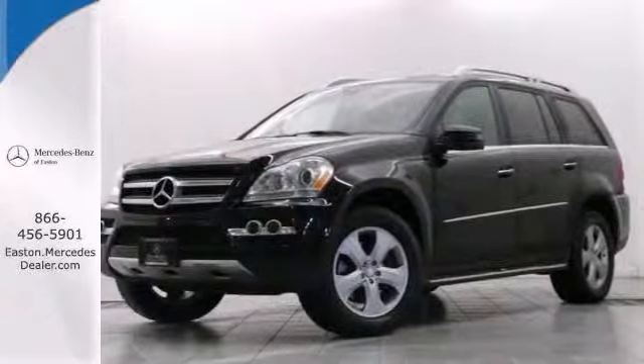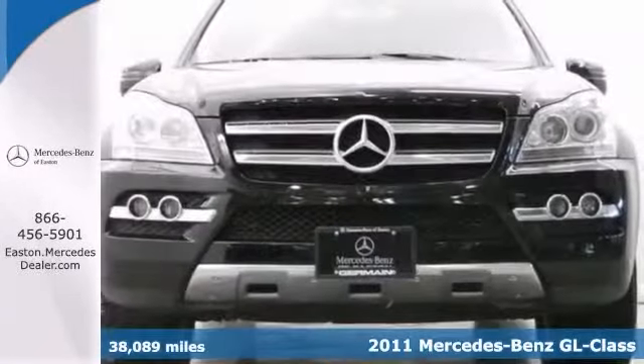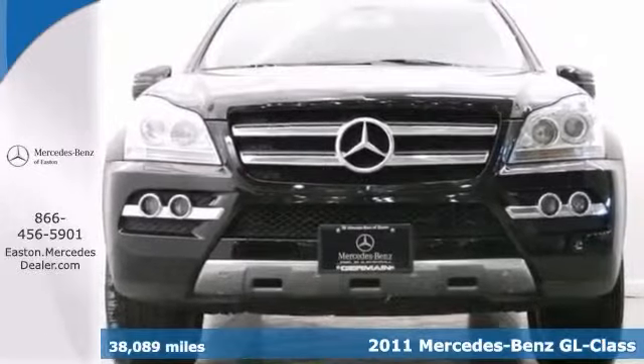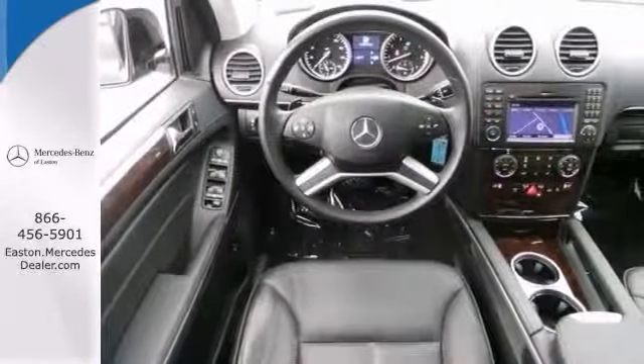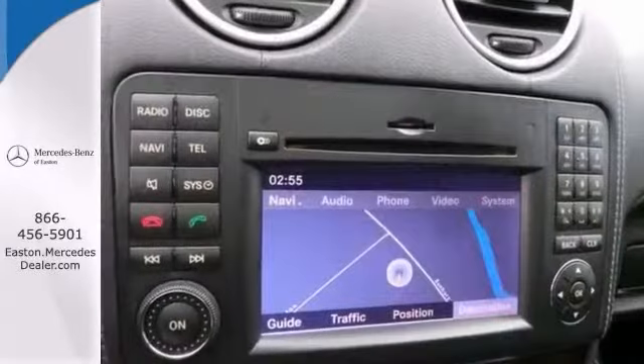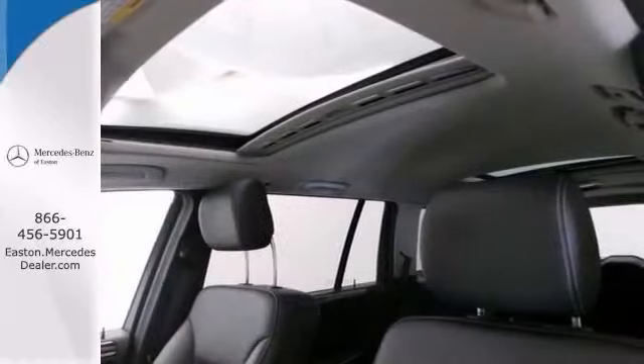Click the link below to schedule a test drive. Here's a certified 2011 Mercedes-Benz GL450 loaded with all the toys, including a power glass center, heated front seats, power rear liftgate, rear view mirror, power folding third row seat, power everything and much more.